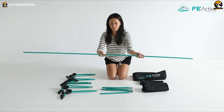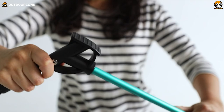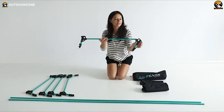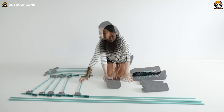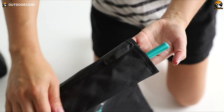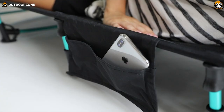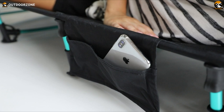Setting up this cot is a breeze — simply unfold the lightweight frame weighing under five pounds and it locks securely into place. The cot sits seven inches off the ground, high enough to keep campers from getting damp but low enough for easy access. At 75 by 27.5 inches, the sleeping area is generous enough for taller campers to stretch out completely.